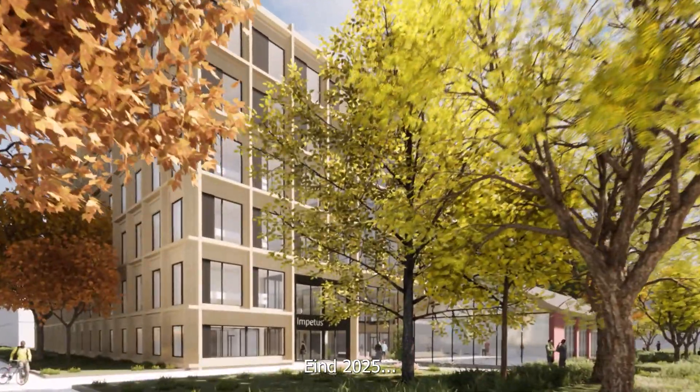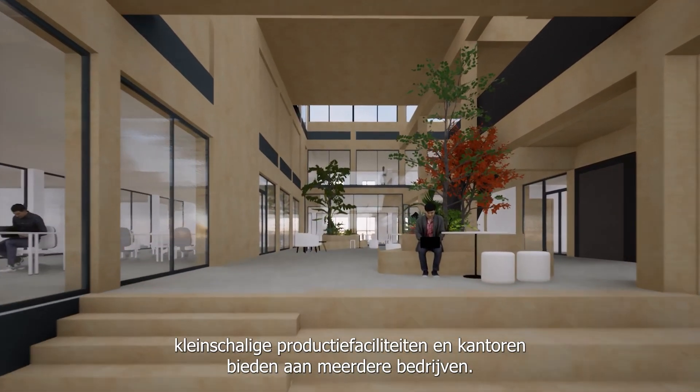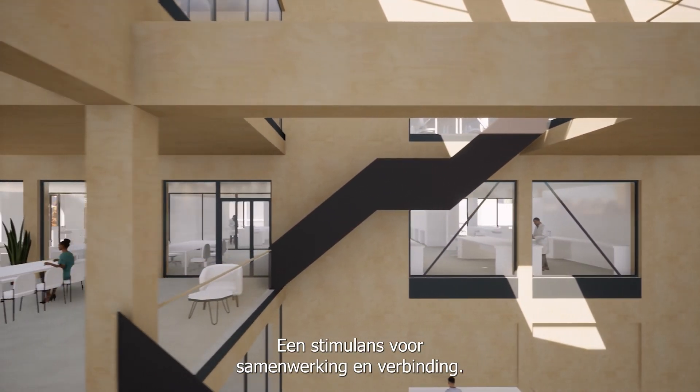By the end of 2025, this facility in the heart of USPB will offer laboratories, small-scale production facilities and offices to multiple companies. A stimulus for collaboration and connection.